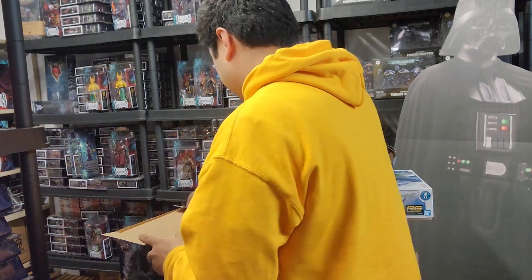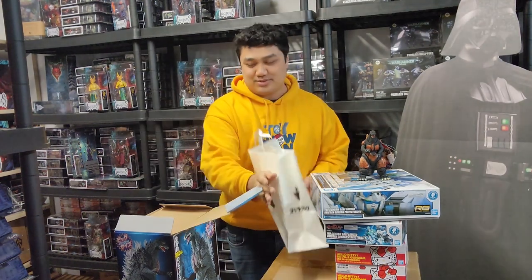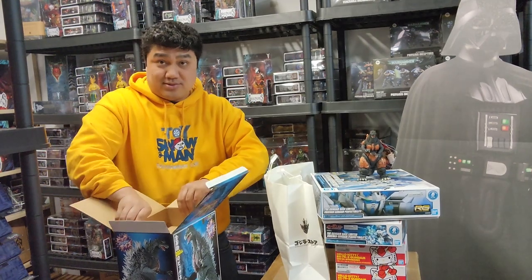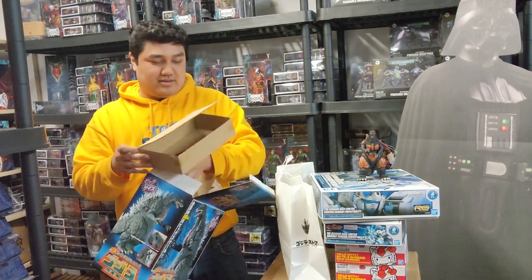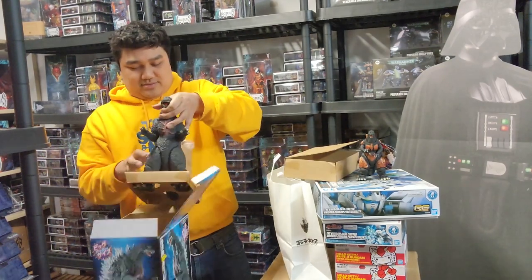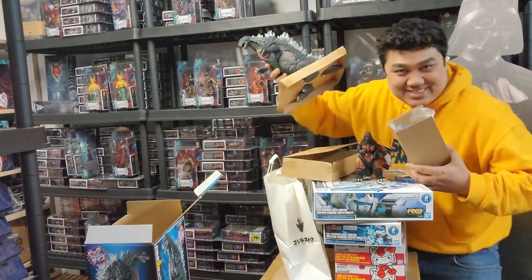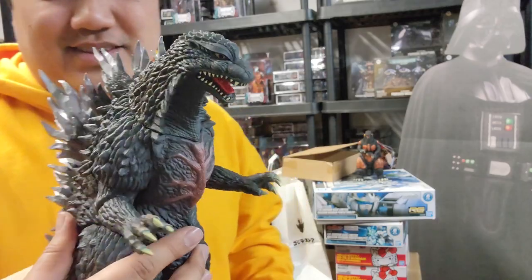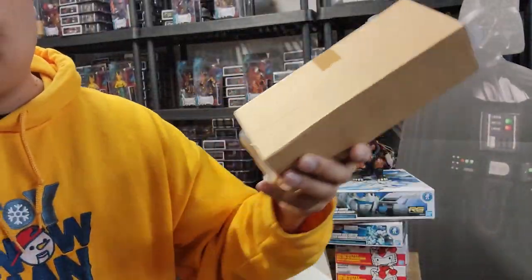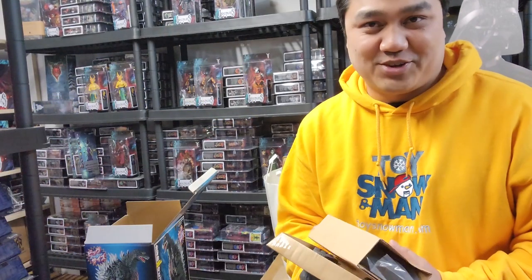The one I'm most super excited for I got from Mandrake — it was about 75 dollars Canadian. It's a really big figure and it looks amazing, so I'm probably going to display it in the store. I also spent a little extra to get the Godzilla bag from the Godzilla store — just a fun little touch. That's my haul from Japan! Thank you for watching this journey — as always, stay frosty.